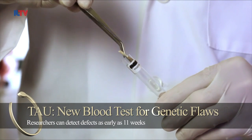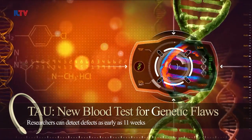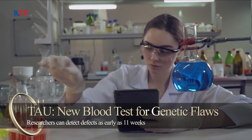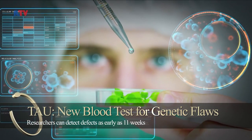The new method works by sequencing small amounts of DNA in the mother's and father's blood, which is then analyzed by a computer algorithm developed by the researchers, essentially producing a map of the fetal genome. They say that this method can predict mutations with at least 99% accuracy.